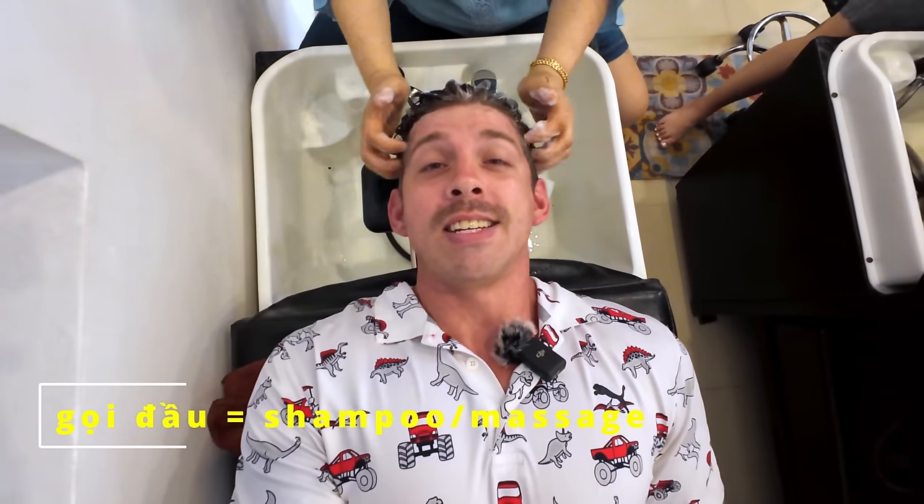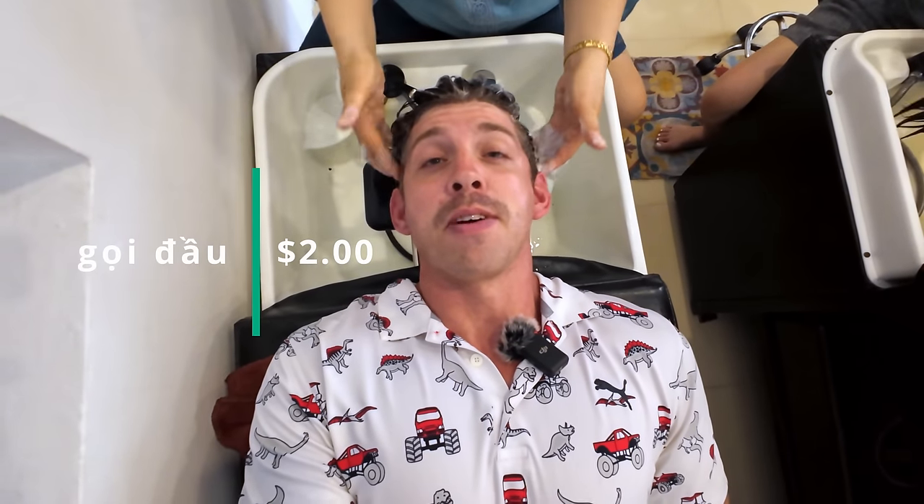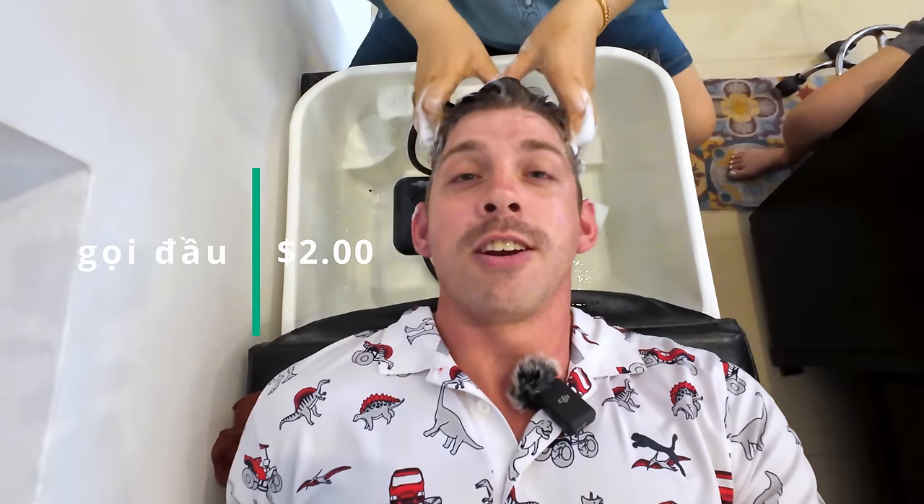Another way I like to treat myself is called Gội Đầu. In Vietnamese that means shampoo the head, but it's really more like a 30-minute head and neck massage. It's only going to cost about $2, so it's a great way to relax. Your hair will never be so clean in your entire life — it's the best $2 you'll ever spend.